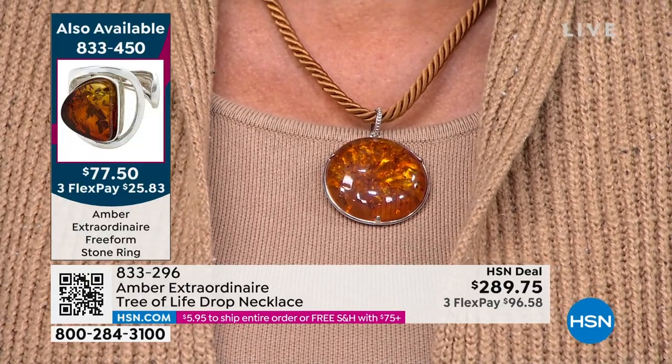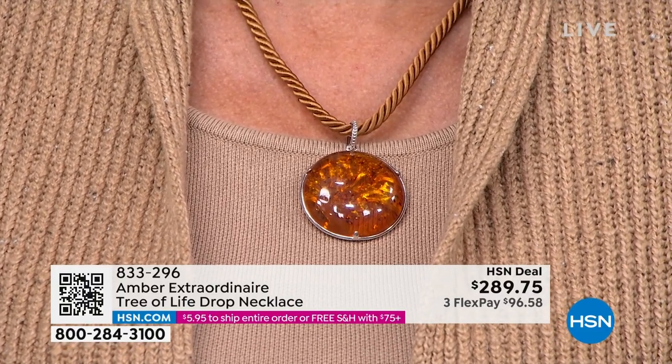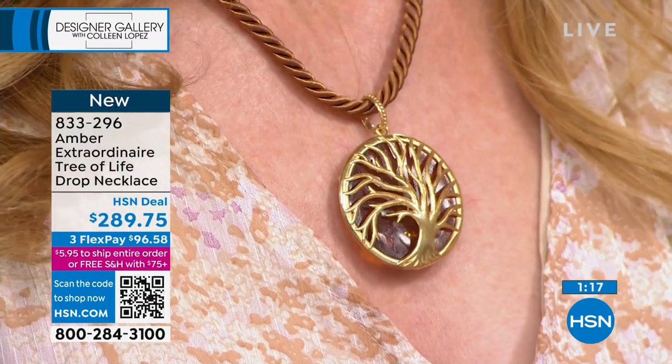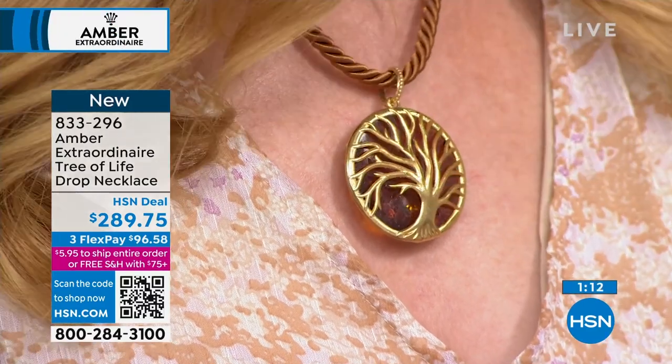It is just so absolutely gorgeous and it's completely reversible. Let's show it on Jillian — completely reversible. I'm showing you on the Tree of Life side and it looks stunning. Colleen, you had yours on and I didn't even think to reverse it — I was like, we have different necklaces! I have it in gold, you have it in silver. Completely different looks when we reverse it. You can take this satin cord off and put a silk or satin scarf through there and have this on a black ball gown with the scarf trailing down — you can really dress it up.